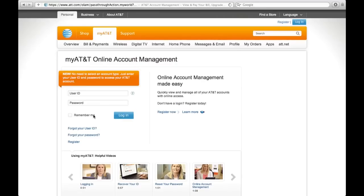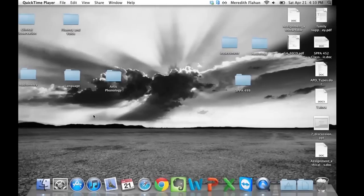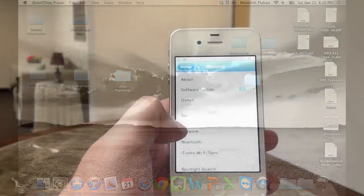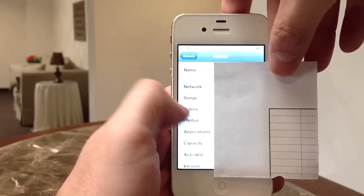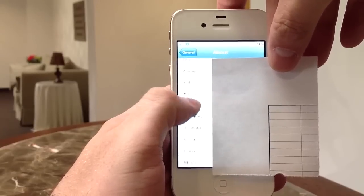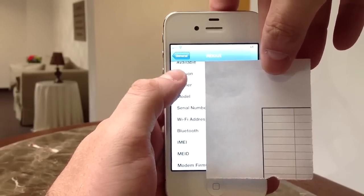Copy and paste your IMEI number in there so that they can let you know if your phone is eligible for an unlock code. If this helped out, hit the subscribe button above and hit the like button down below, and let me know if you were able to unlock your iPhone.